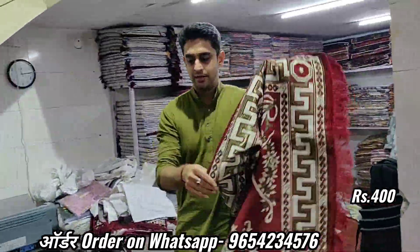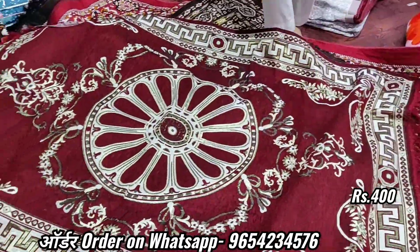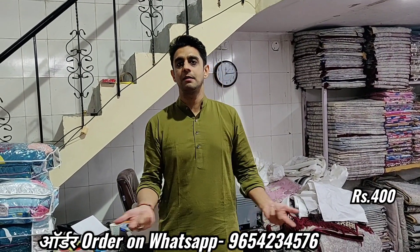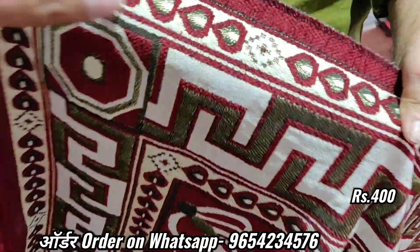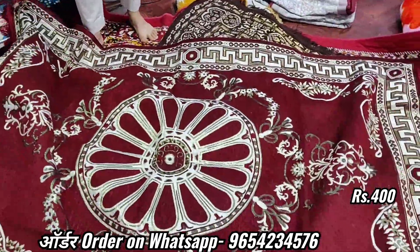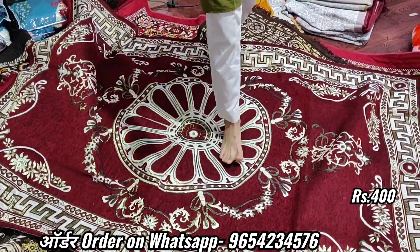Look at this. This carpet is not bad as much as possible. Basically, this is a bed sheet that has a design of the carpet. This bed sheet is not bad as possible — why won't it go wrong because this is a dress. This is a bed sheet. This is a big thing. 7x5 is 400 rupees.